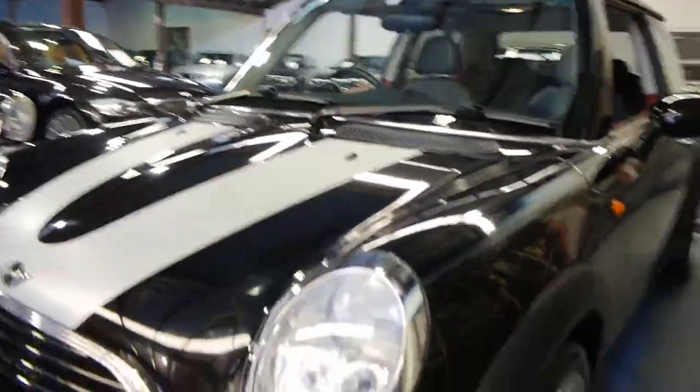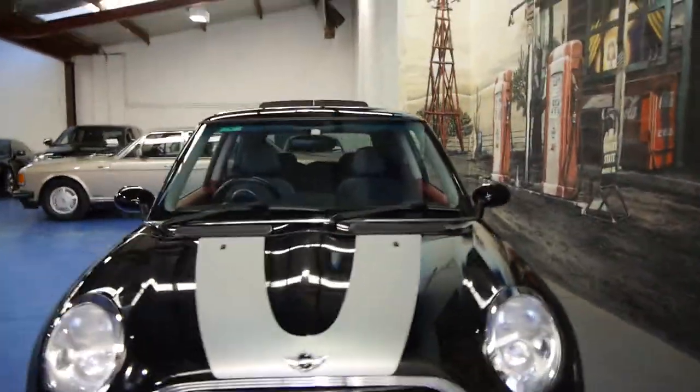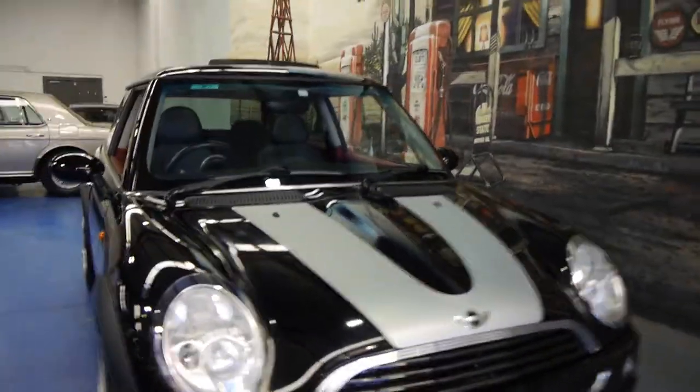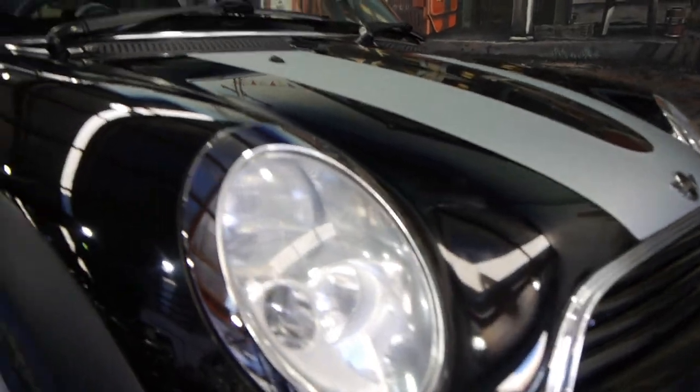There are the chrome inserts around the headlights. This also looks like a car which has been garaged. A lot of Minis at this sort of age — even 2005 and 2006 models — you tend to lose a bit of the clear on the headlights, whereas these ones are absolutely excellent.